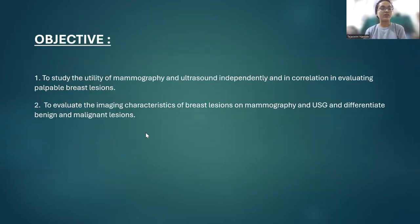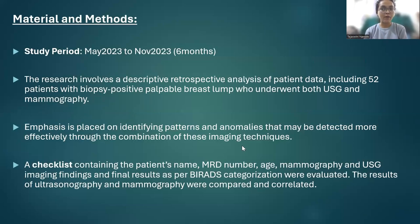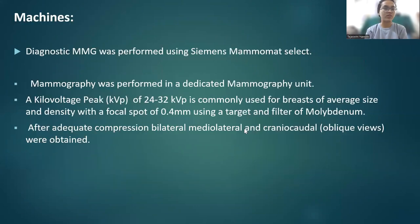Objectives of the study were to study the role of mammography and ultrasound independently and in correlation in evaluating palpable breast lesions, to evaluate the imaging characteristics of breast lesions in mammography and USG, and to differentiate benign and malignant lesions. The study was conducted over the period of May 2023 to November 2023. The research involves a descriptive retrospective analysis of patient data, including 52 patients with biopsy-positive palpable breast lump, who underwent both USG and mammography. Emphasis is placed on identifying patterns and anomalies that may be detected more effectively through the combination of these two techniques.